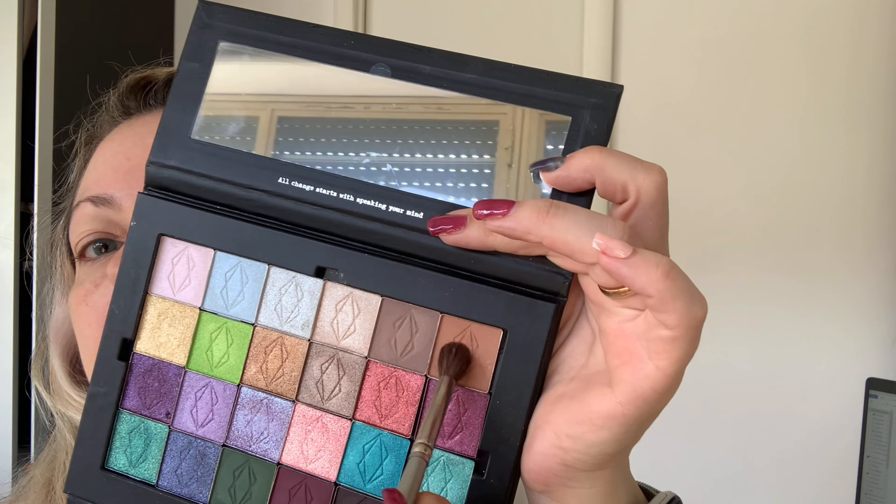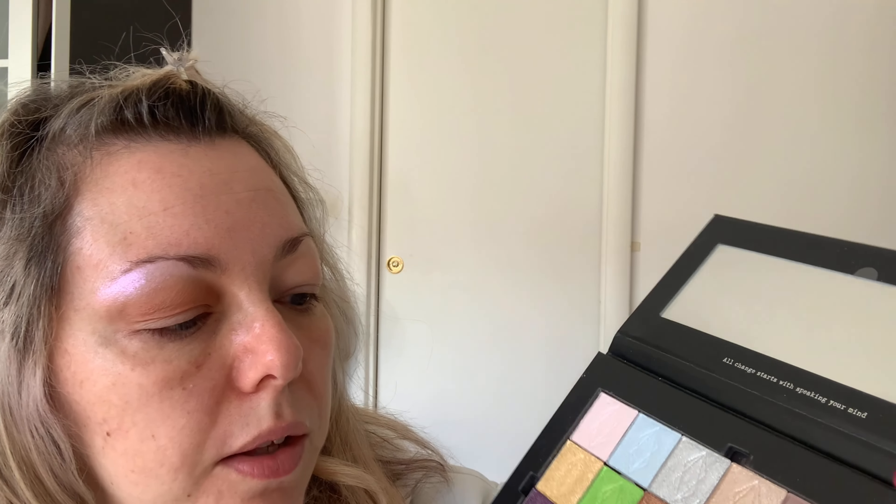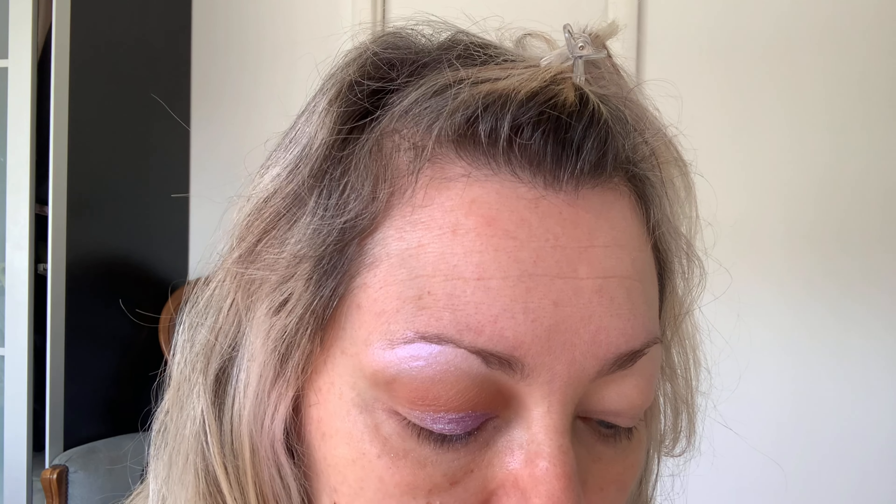I will start with this shade, applying it into my crease, just as a blending and transition shade. Underneath my brow bone I will go with this whitey white pinky shade, and then I'll go ahead with this lavender shade. This is so beautiful — look at the reflux!